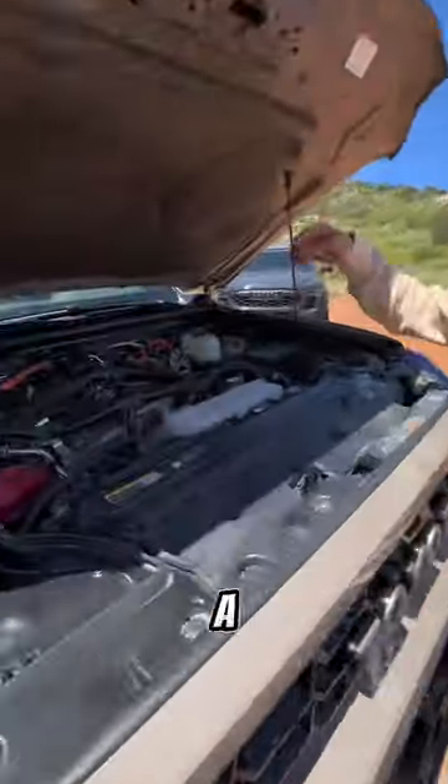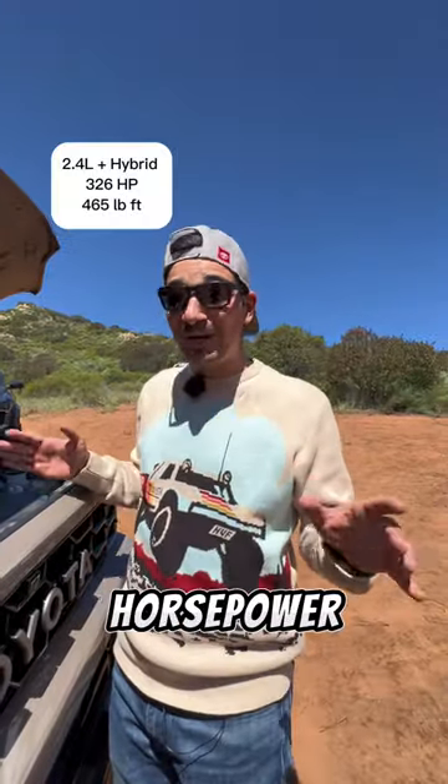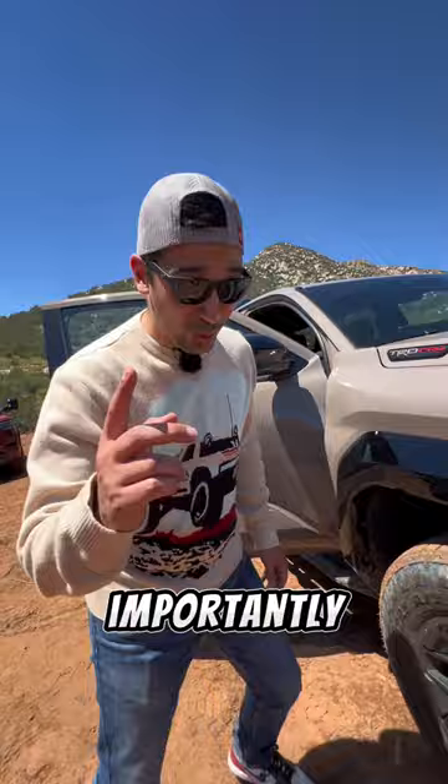Under the hood is a new 2.4-liter turbocharged four-cylinder hybrid that makes 326 horsepower. We don't know what the MPG is yet, but it'll be better than the V6.